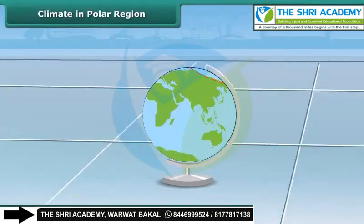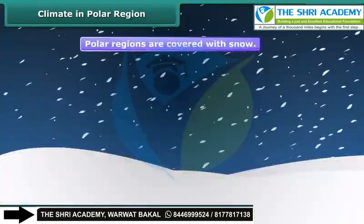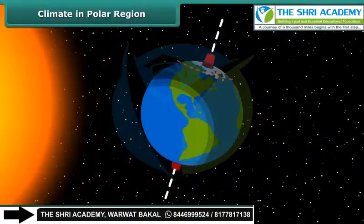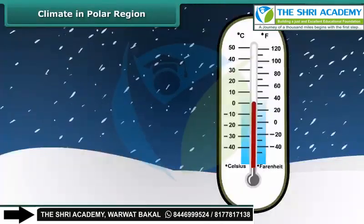The polar regions have an extreme climate. The whole region is covered by snow and is almost cold throughout the year. The sun does not set at the poles for six months, but for the other six months there is no sunrise. The temperature can be as low as minus 40 degrees Celsius during this period.